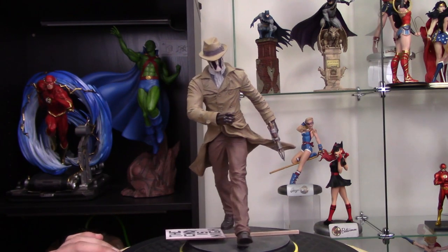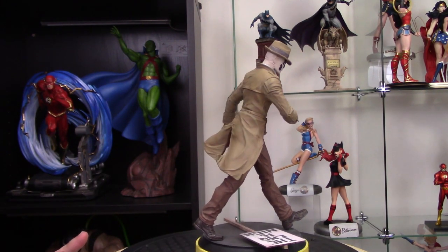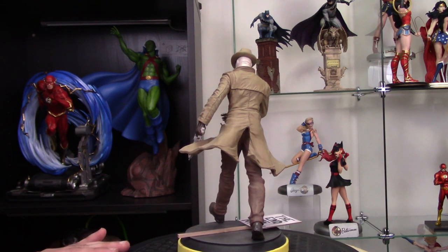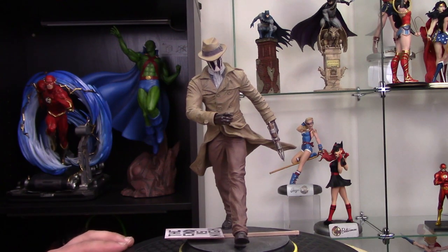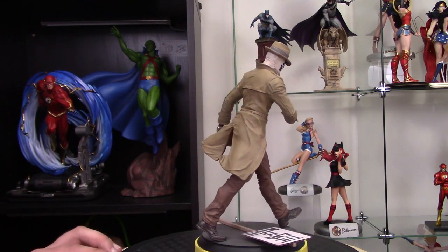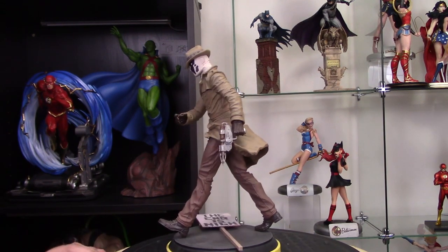Number 7 is the Rorschach statue from the Before Watchmen comic book series — they released statues of each character in that series. Rorschach is the only Watchmen character I have, because I just really like Rorschach, and I got it when I was very early into collecting, so it doesn't quite go with anything else in my lineup and sits off by itself. But I really, really like that statue. It does have a little bit of a leaning issue, but it's a really nice piece.